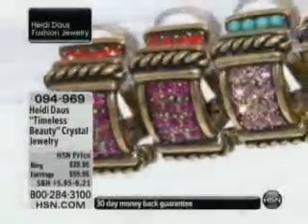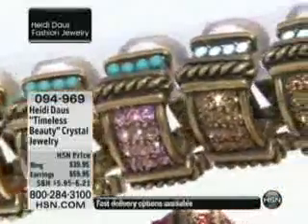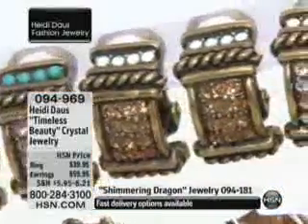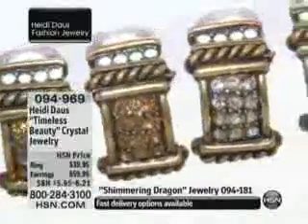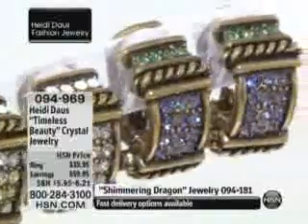Our matching timeless beauty pieces — have you had these on this anniversary visit yet? Because my goodness, what a response. We're down to the last of the quantity in many of these colors. We showed them quickly, and that was it.